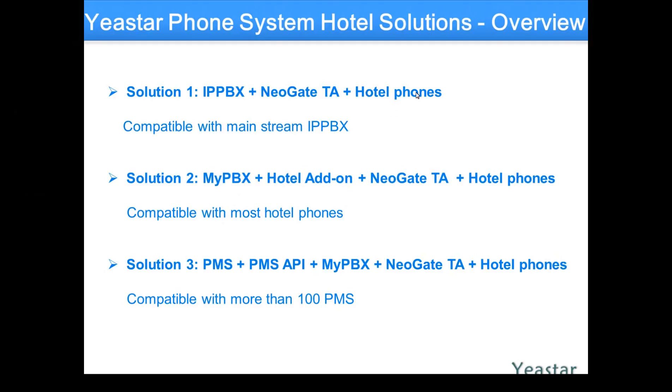The gateways are fantastic for that — they will support actually most of the analog phones out there. You'd have to be a bizarre manufacturer for it not to work, as it uses industry standards. So you keep your existing phones or brand new phones, regardless if it's a new hotel or an existing hotel. The Yeastar segment here focuses on the NeoGate gateways — analog gateways for 24 ports or 32 ports.